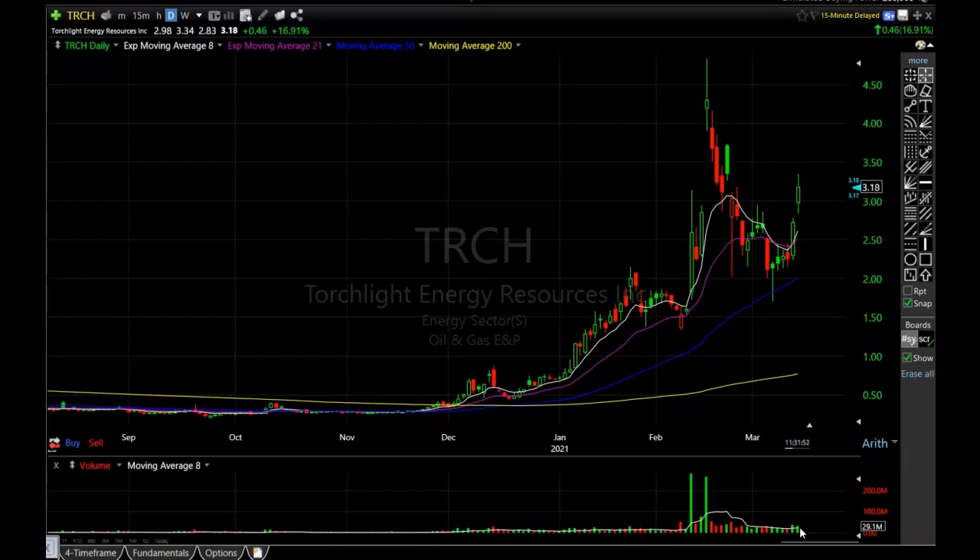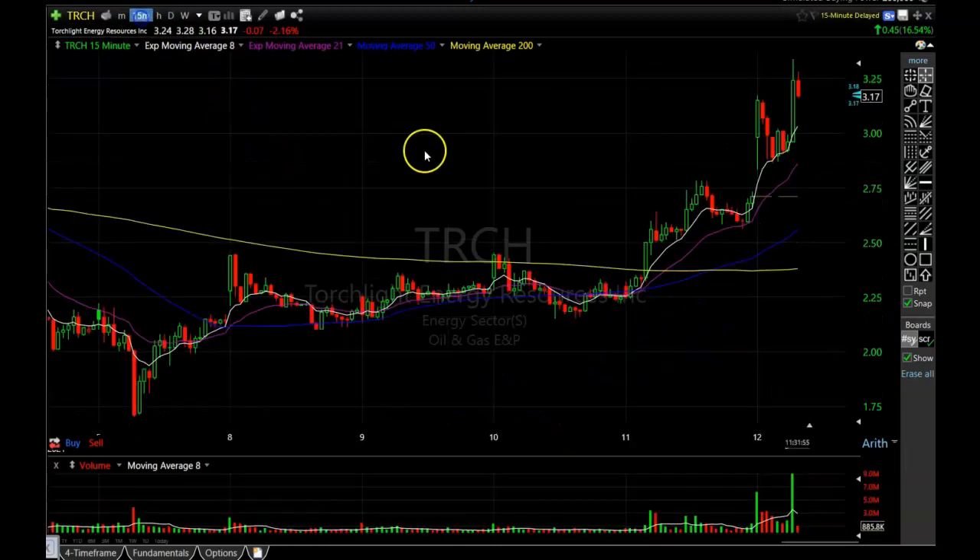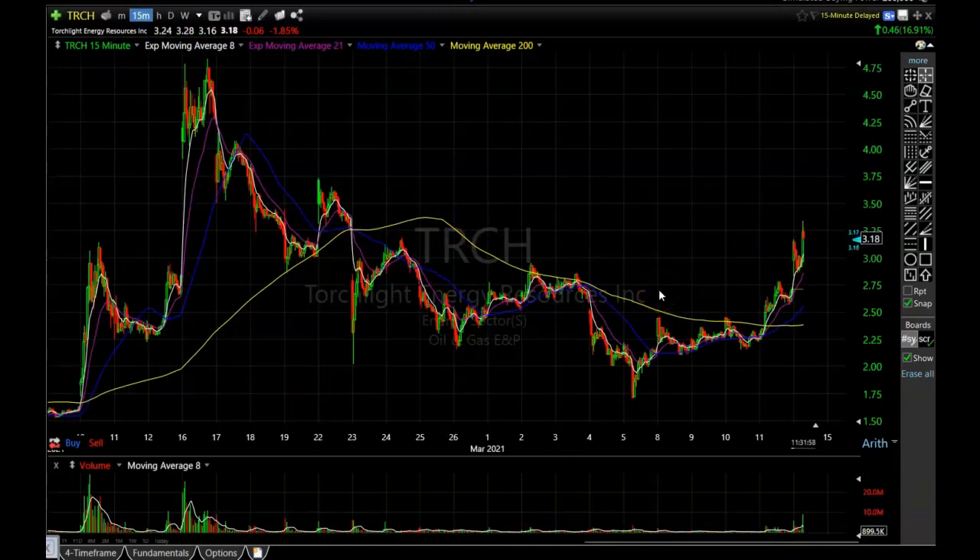If we take a look at the 15-minute chart, we can see it is making that perfect rounding bottom. It's amazing how many questions I get when a stock is starting to make this exact pattern. If you want to learn any pattern in the market that is easy to trade and very reliable, it is this one right here. If you master this pattern you can easily make a living in the market. I know this isn't the sexiest pattern out there, but it works more often than not, it's very tradable, and the risk is very defined.